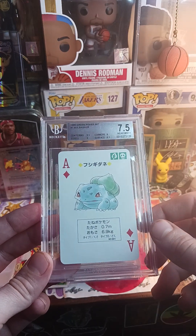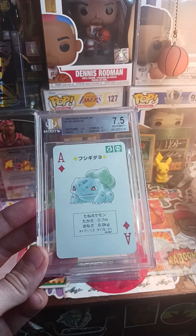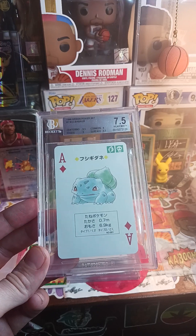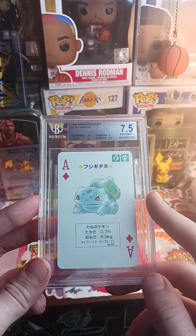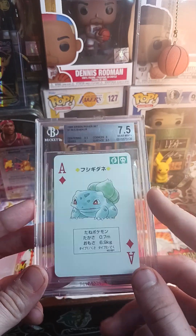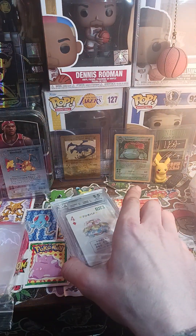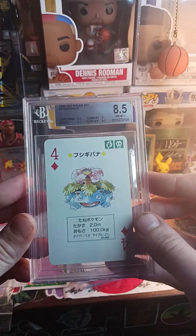I actually have two copies because I have two decks. If PSA grades these — I'm not positive if they do or not — Beckett actually gave me the money back for not grading the Top Sun cards, so I might send some of these poker cards to PSA and see how they grade. Since the Mewtwo didn't grade very well, I'll resend that.